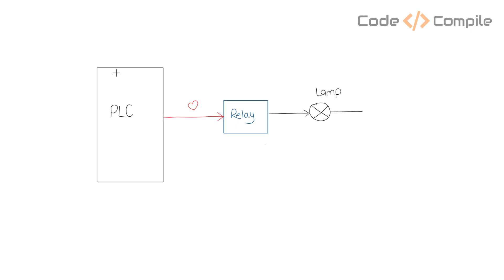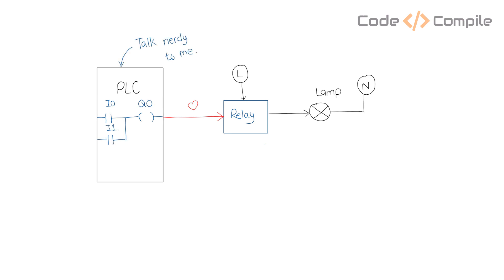If you know what a relay is, you might also know what a PLC is. PLC and relay have an unbroken relation. Let's imagine a circuit to control a load with a PLC. We add a relay to the PLC output to actuate the load. We can anytime modify the PLC logic to change the behavior of actuation. They are used together because PLC can be programmed, but relay cannot.